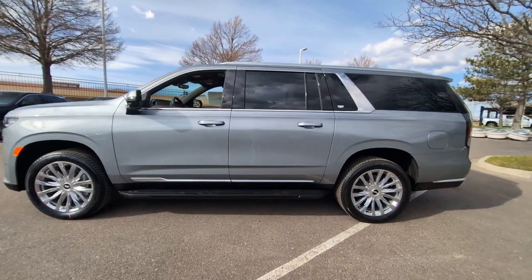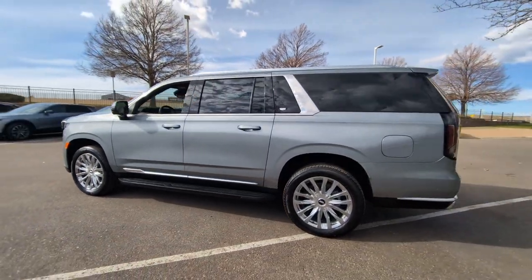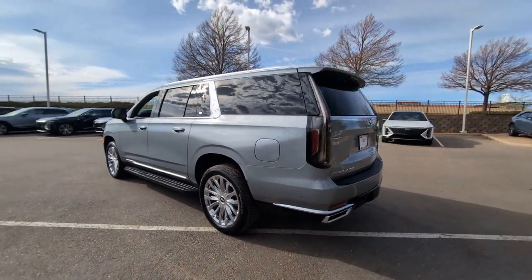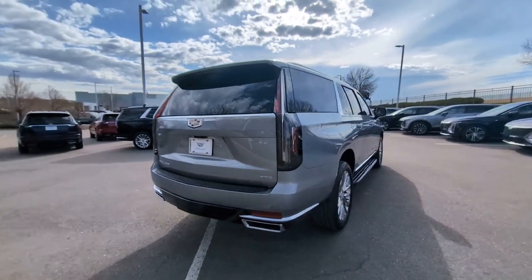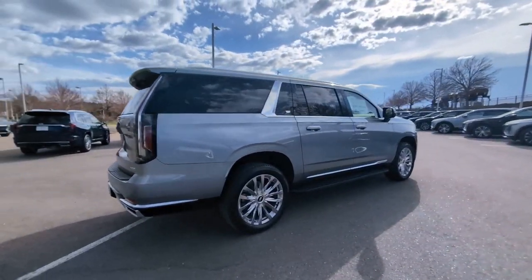Picture yourself in the 2024 Cadillac Escalade ESV. The Cadillac Escalade, the iconic full-size SUV that exceeds all expectations for power, passenger comfort, and craftsmanship.